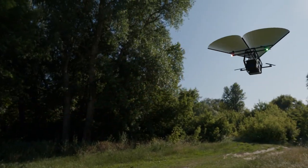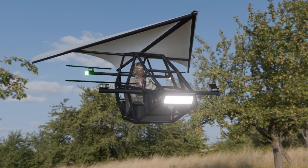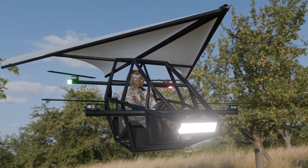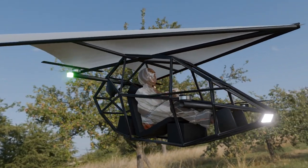This isn't your average aircraft. What you're looking at is a revolutionary EVTOL — a fully electric vertical takeoff and landing vehicle with a Rogallo wing, inspired by hang glider technology.